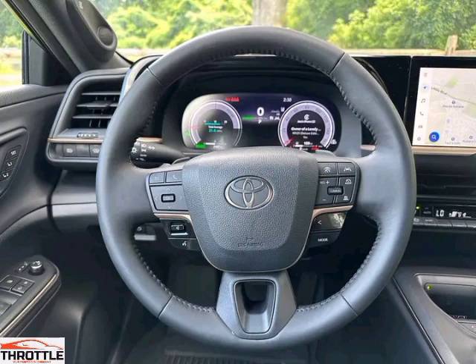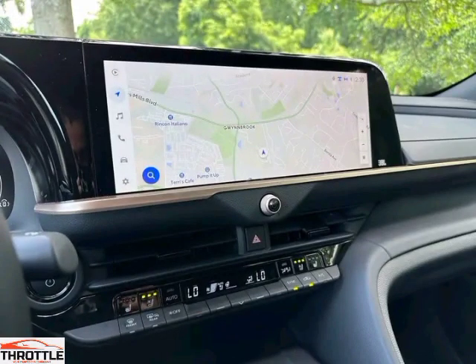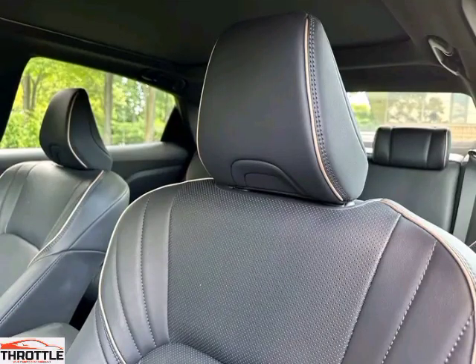Choose from a variety of vibrant colors to match your personality and make a statement on the road. As with every Toyota, the Crown 2024 is built with the highest standards of quality and reliability, ensuring peace of mind for years to come. Experience the future of luxury sedans with the Toyota Crown 2024. Thank you for watching and don't forget to subscribe to our channel for more.